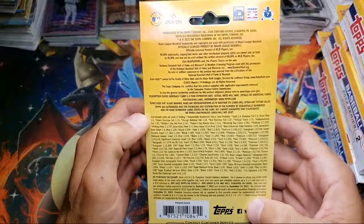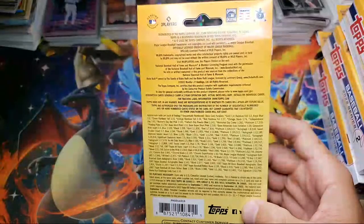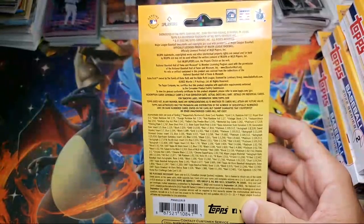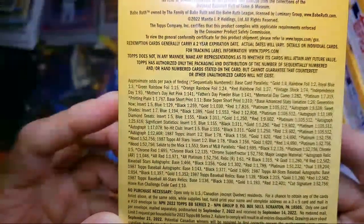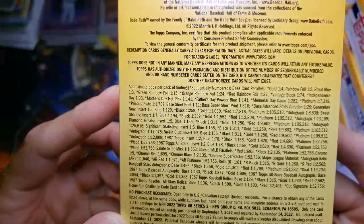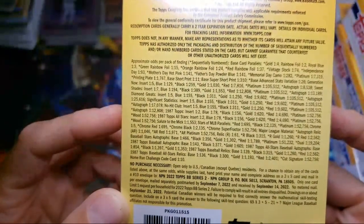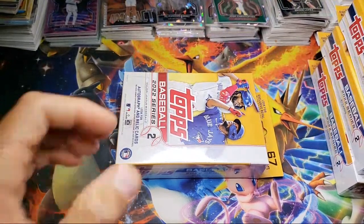Hopefully going to pull some short prints or something. I know the short prints on these — I think they're one in 15 or something like that. I don't even see the short print on here. Gold is one in four, rainbow one in two, blue one in three, green rainbow foil one in 15 — so I've never seen those. And there's just so many different variations and autographs. I'm sure Brett will be in here and will let me know about the odds.